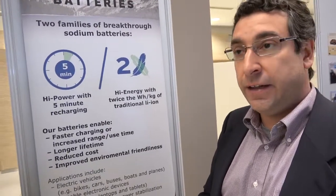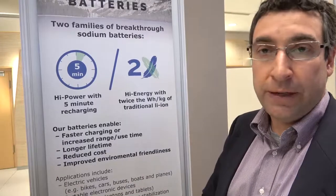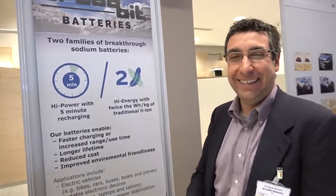There are sodium-sulfur batteries and sodium-ion batteries, and those are completely different technologies than this. Beyond sodium, there are other secret ingredients involved.